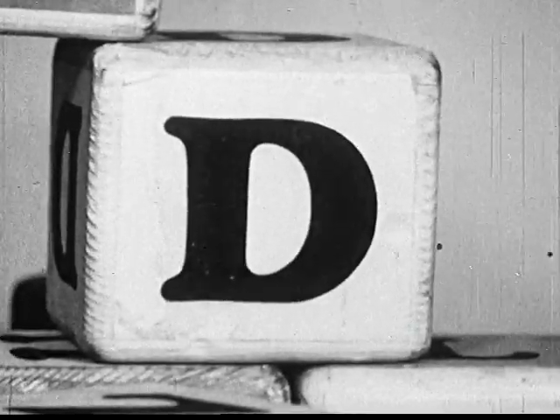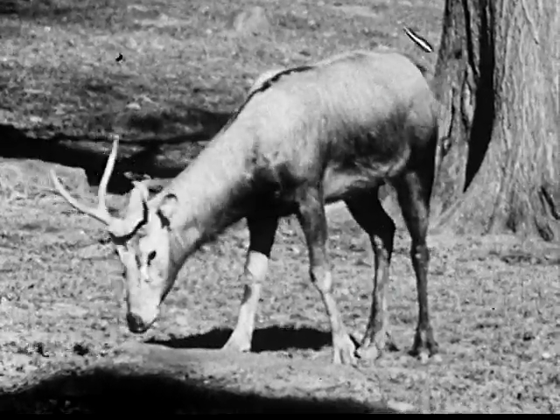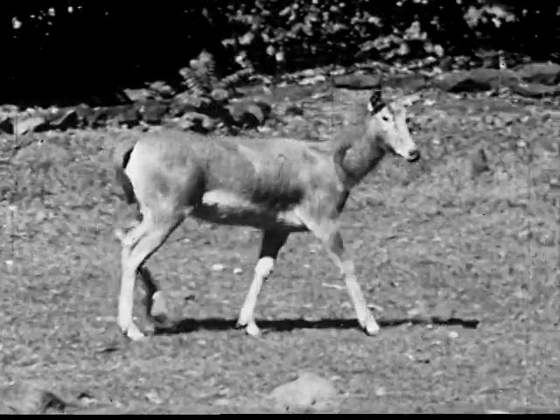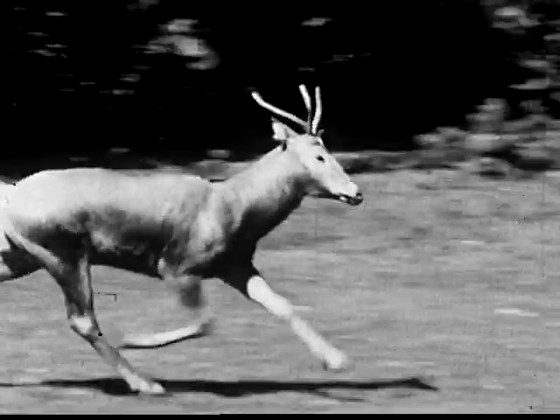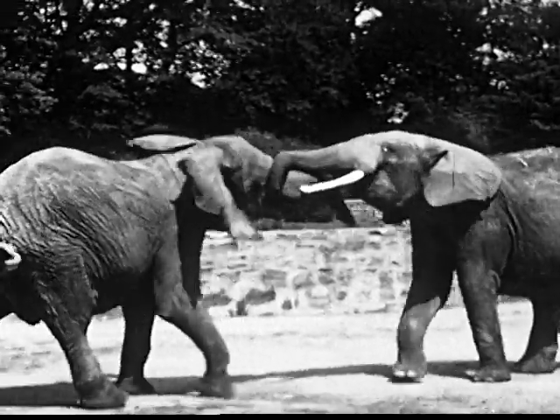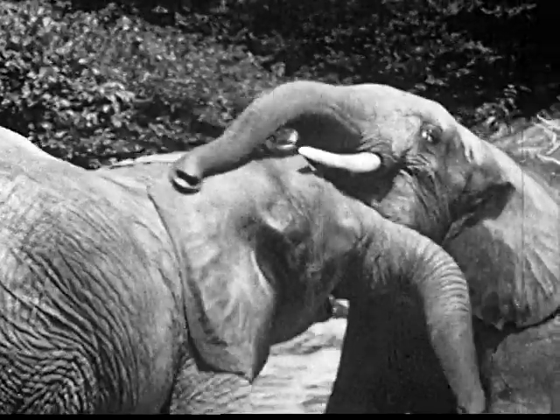Next is the letter D, and D is for deer. This is a kind of deer called Père David's deer that used to live in China. These are the only ones in the United States. What does E stand for? Why, E is for these playful young African elephants. Let's listen to them.